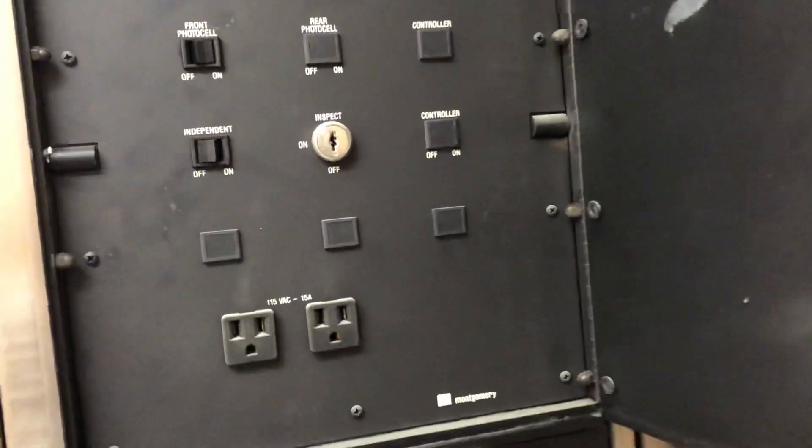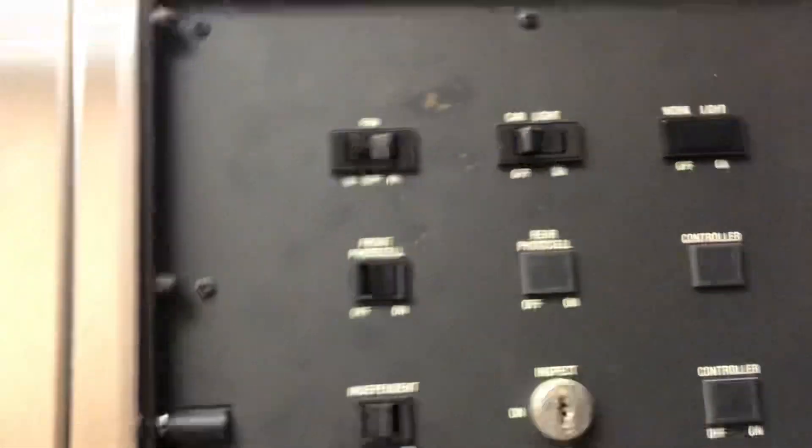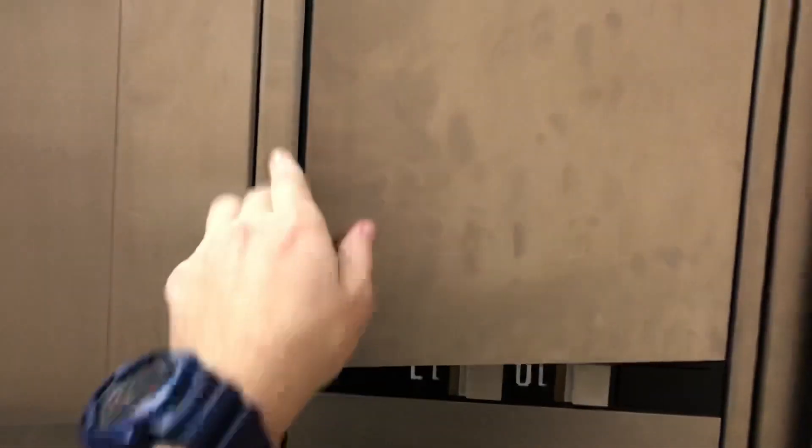This is original to the building. It was installed in 1988, and there's a few switches in here, but work light — not one of them — car light, of course. So yeah, let's take it for a spin.